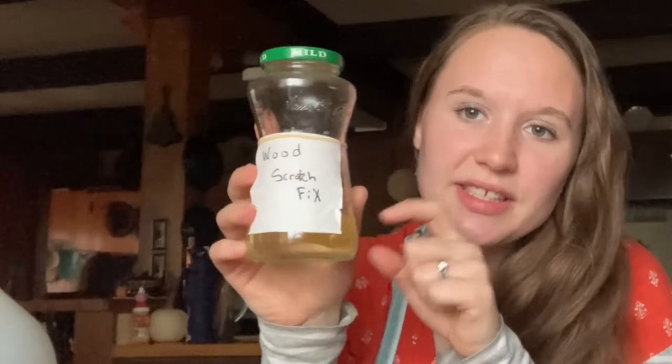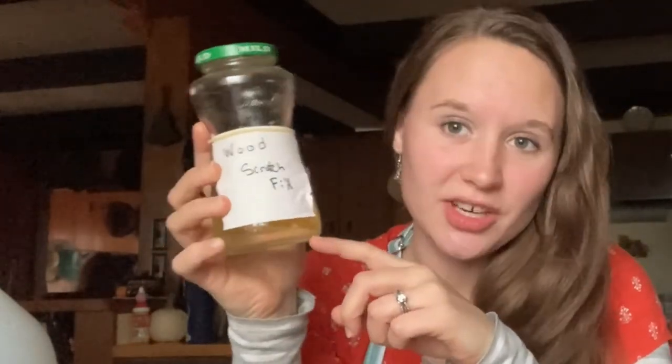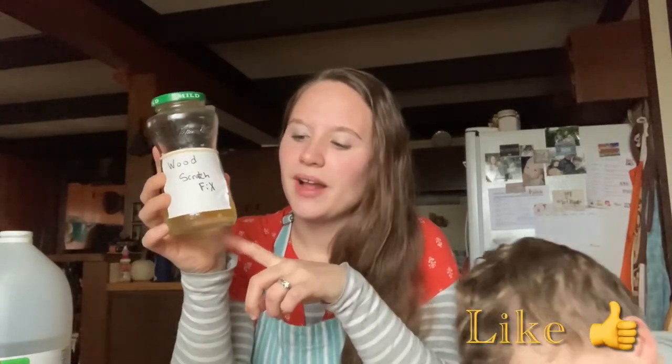And that's pretty much all of the products. One other thing I wanted to share is Wood Scratch Fix — this is just olive oil and vinegar. I also have the recipe up on my channel. This fixes scratches in your wood — little light scratches, not big ones — but it kind of fills them in and makes your table look really smooth and shiny. This is really great for after you clean a wood surface, and it has to be real wood.